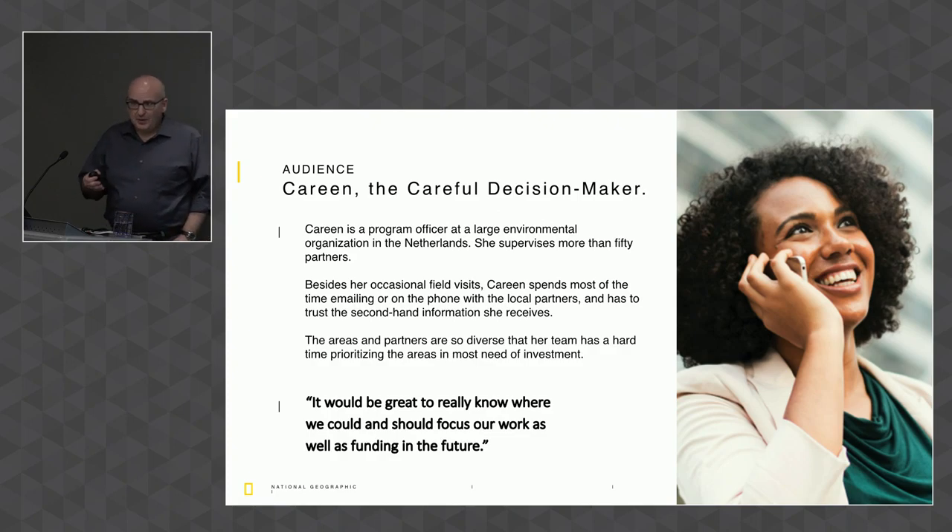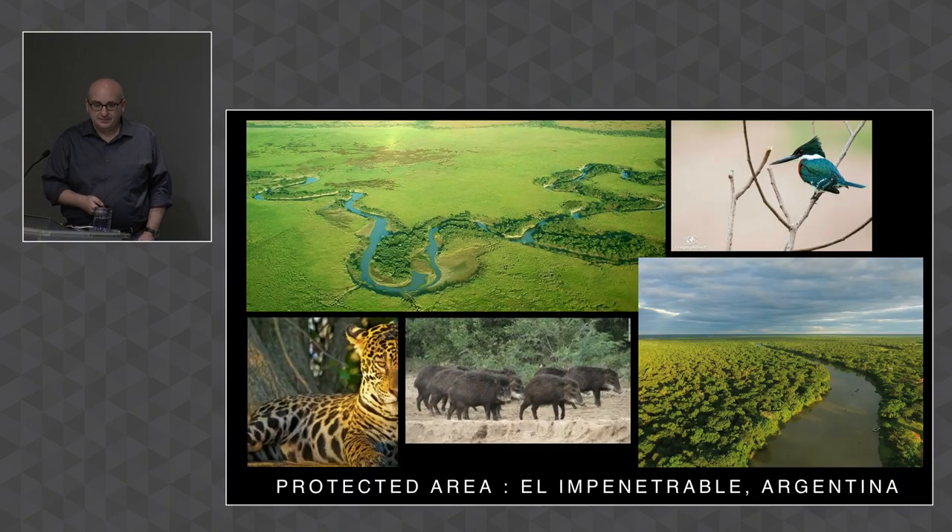One way to think about the audience is through a persona. Corinne, the careful decision-maker — a senior program officer at a major NGO, or a government minister — has a number of protected areas she's responsible for. She doesn't really get the chance to visit them in the field but has to make key decisions. Her quote: 'It would be great to really know where we could and should focus our work as well as funding in the future.'